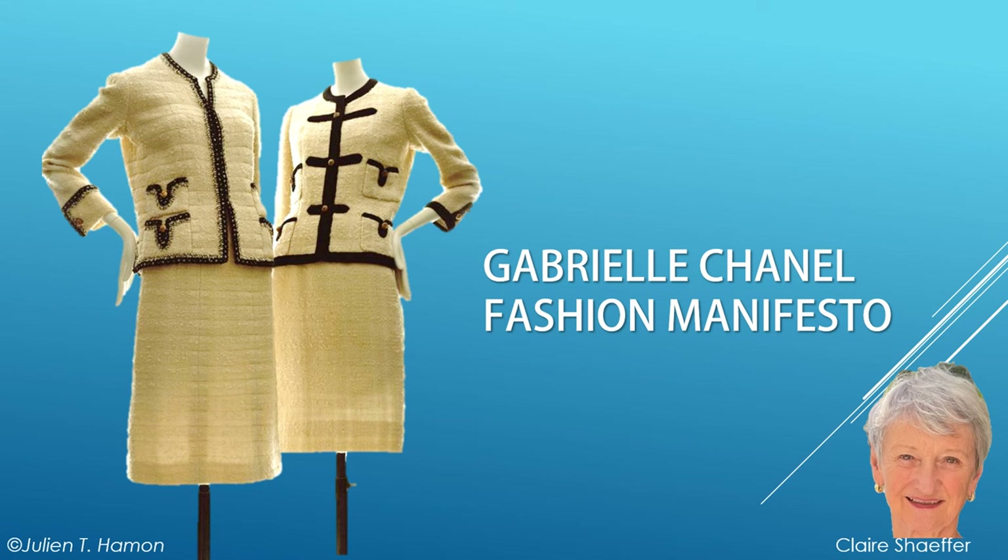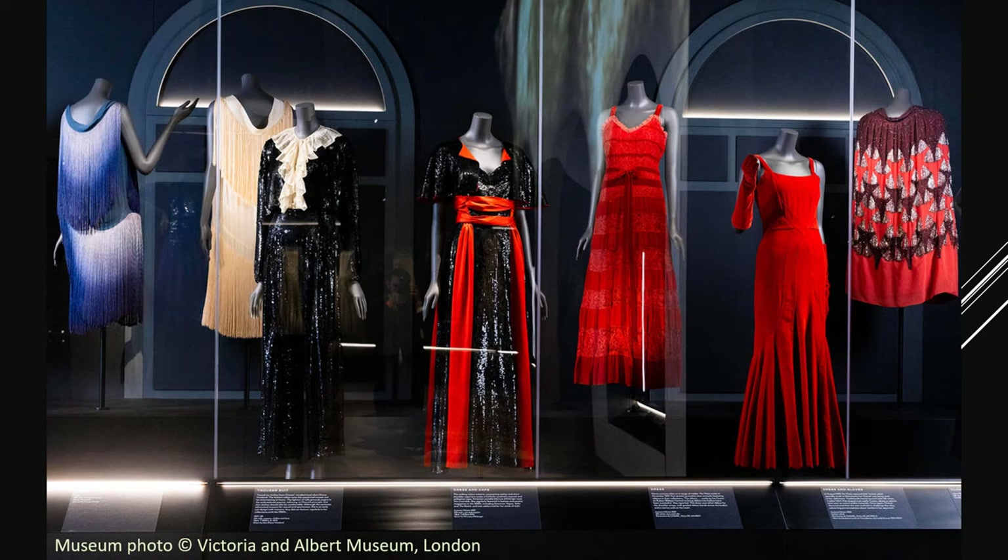Welcome, I'm Claire Schaefer. I am a sewing expert and have written several books about haute couture techniques. Gabrielle Chanel Fashion Manifesto is the first United Kingdom exhibition dedicated to the work of the French couturier Gabrielle Chanel, usually called Coco Chanel.